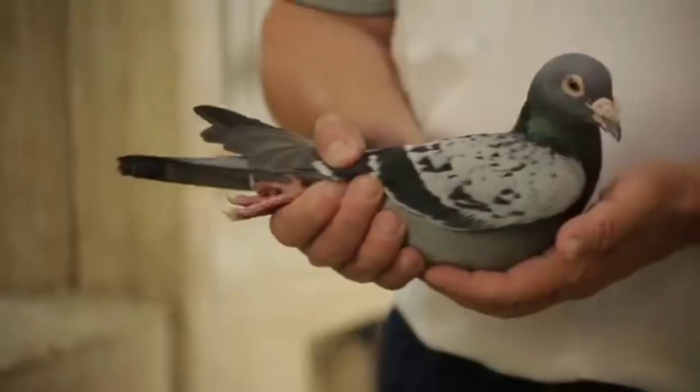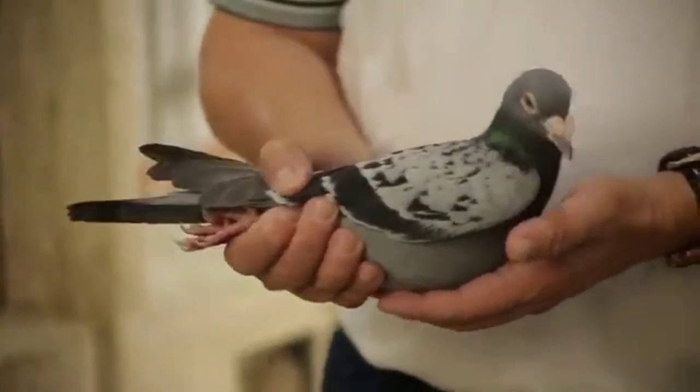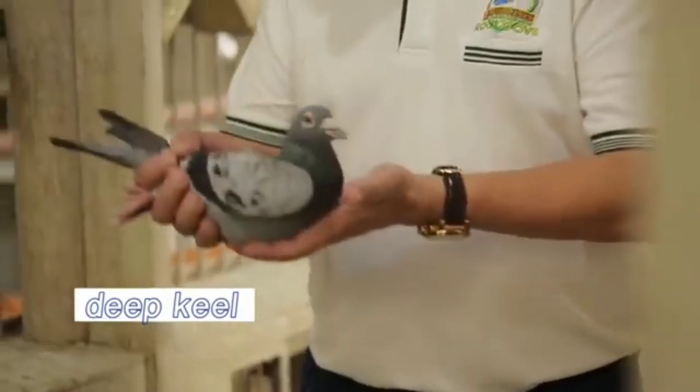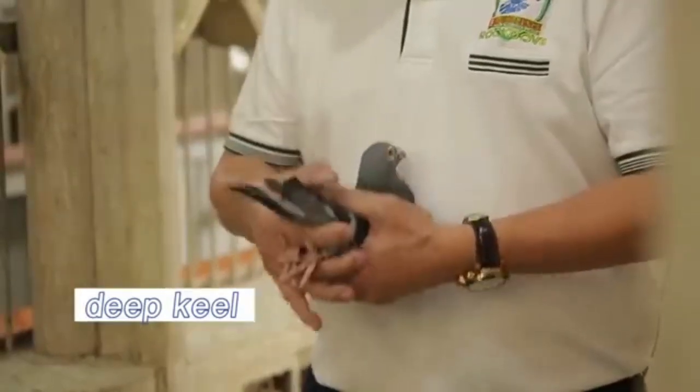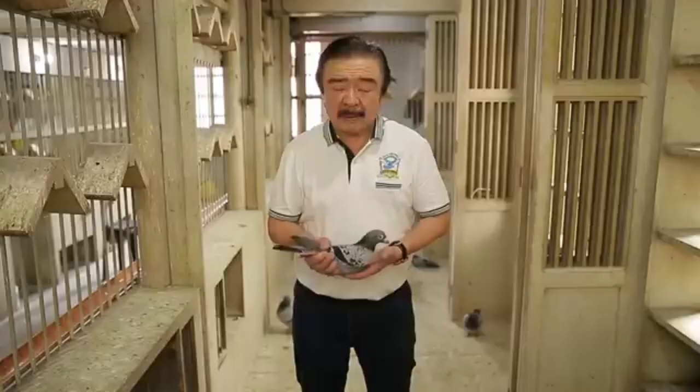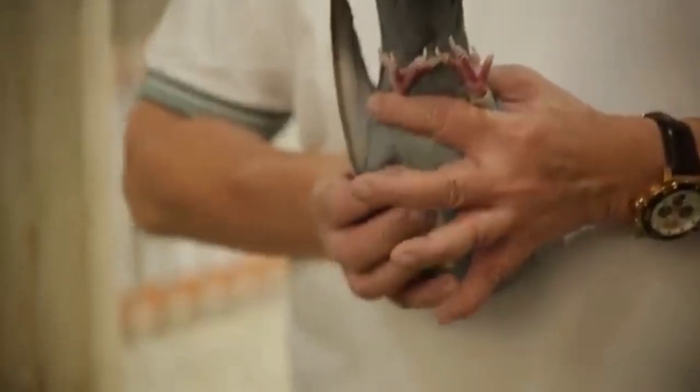Pag good conformation ang pinag-usapan, karamihan dyan mga hobbyists, mga pan-share, gusto ninyo ang apple body — masarap is salat. But there's one thing I tell you about deep keel. Like this bird — it has very good conformation. Pag salat mo, hindi masarap is salat. May deep keel siya. But I tell you, deep keel are the long distance birds. Those birds that are performing in the long distance, pag sinalat ko, normally puro deep keel.